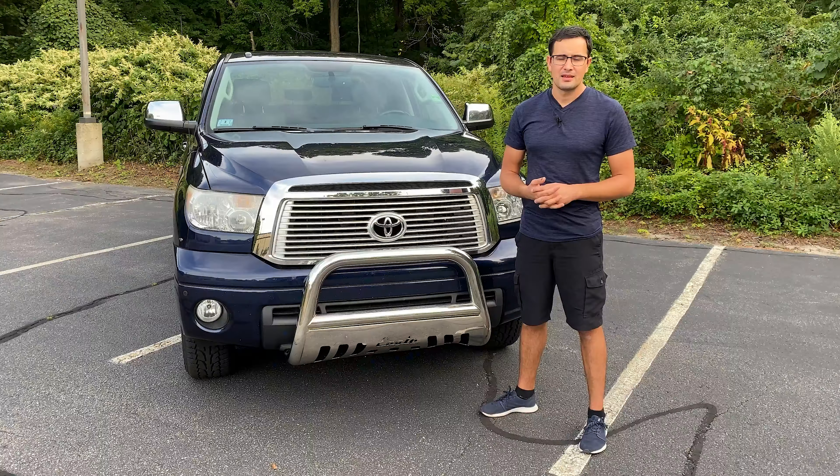Nothing unusual can you find in the truck bed of the Toyota Tundra, except for one feature you'll never see on any other truck — it's the way you can open the tailgate.